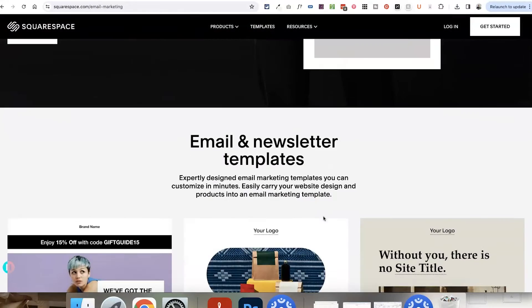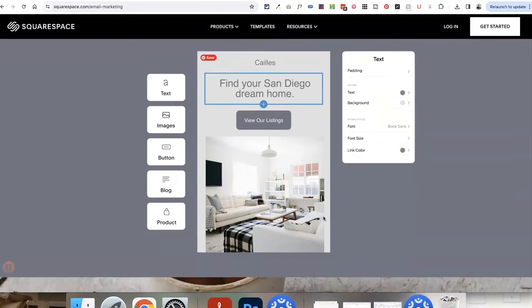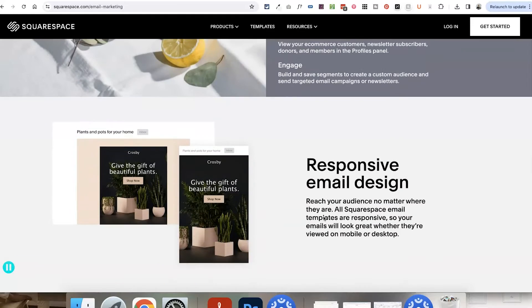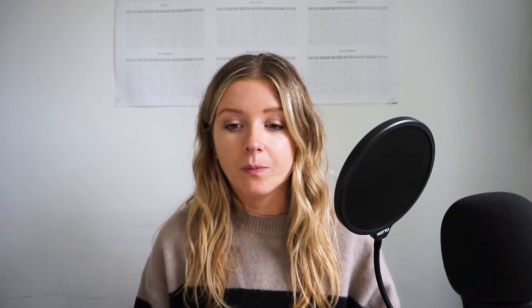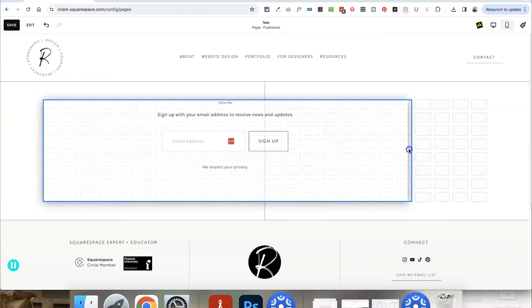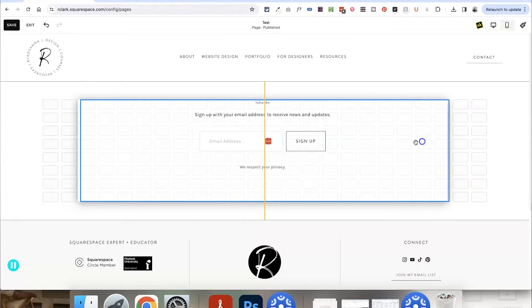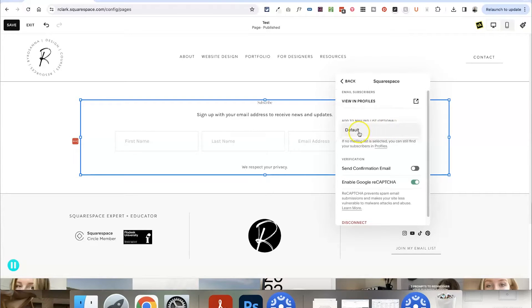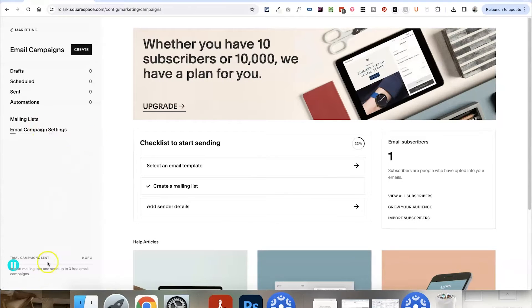Meanwhile, what is Squarespace Email Campaigns? This is what they call their email marketing add-on that you can add on to your website. This allows you to easily add email sign-up forms to your Squarespace website that collects email addresses and stores them on Squarespace, where you can then send newsletters and automations as well. Because it's a native feature, all you have to do is add a newsletter block to your website pages and tell that newsletter block to add subscribers to one of your lists, and you can access subscriber information and create newsletters and automations all from within the Squarespace dashboard.